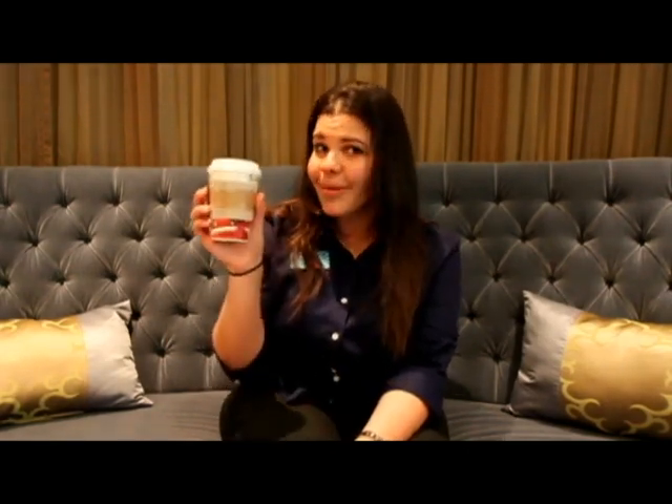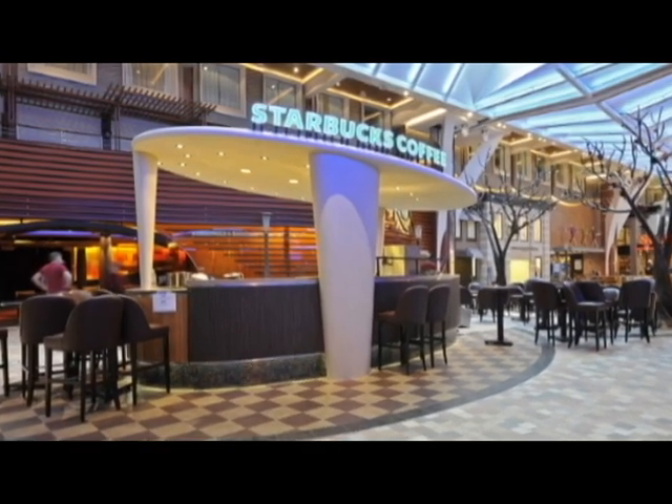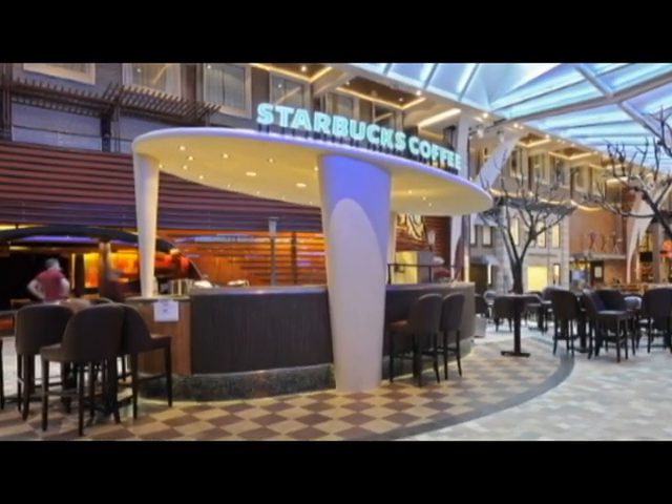The ship is just amazing — everywhere you go you see something different. The ship even has Starbucks on board. There's so much to do and the ship really captures a lot of different personalities. No matter what your interests are, you're going to have multiple things to do on board. We're here in our first neighborhood on deck four.